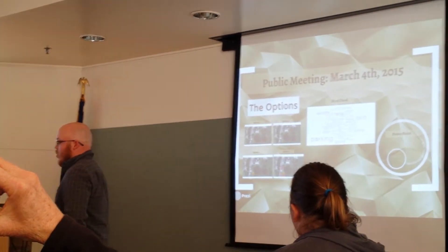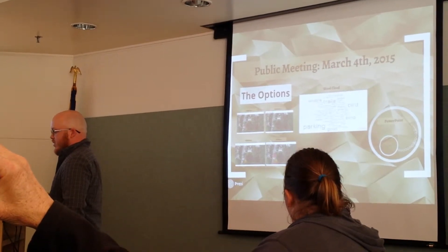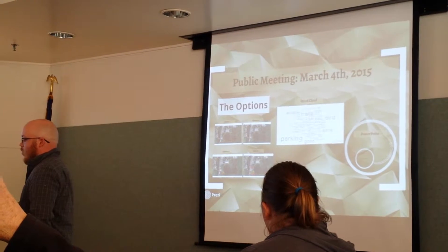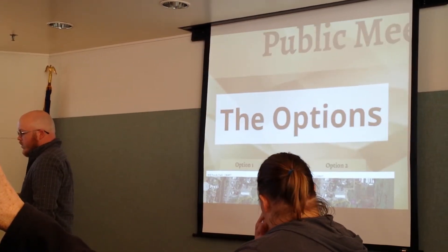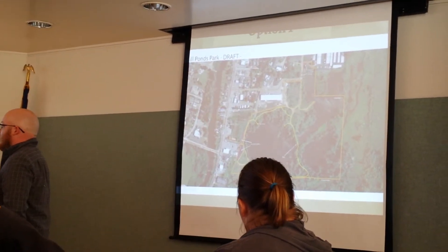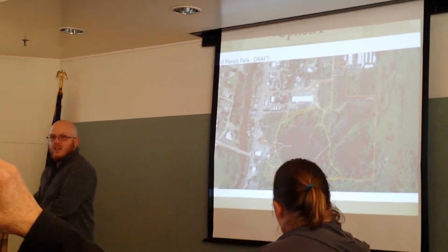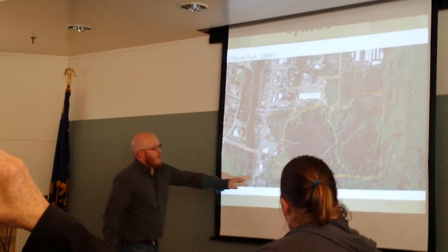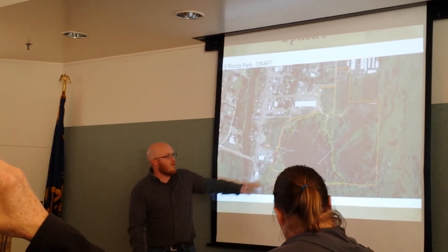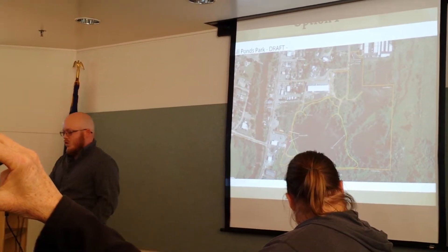Now we're at the public meeting on March 4th. This is where I presented the options to the next group of citizens, along with the word cloud and the PowerPoint subcommittee materials. Focusing on the options — which I'm asking you all to adopt tonight — the first option would be pretty much keeping everything the same. We would have a blackberry buffer, because people really enjoyed picking blackberries there, and we'd have some bird blinds where the stars are located on the map. That's option one.